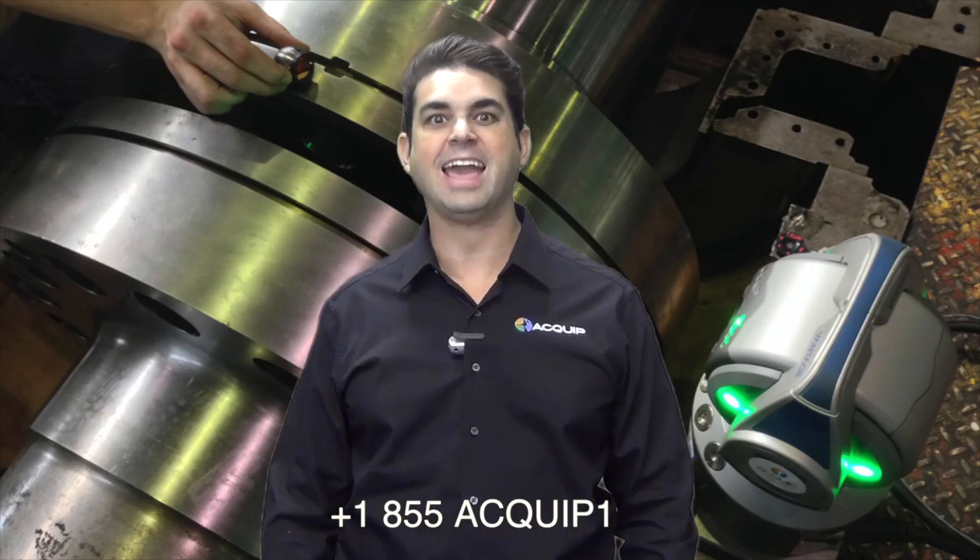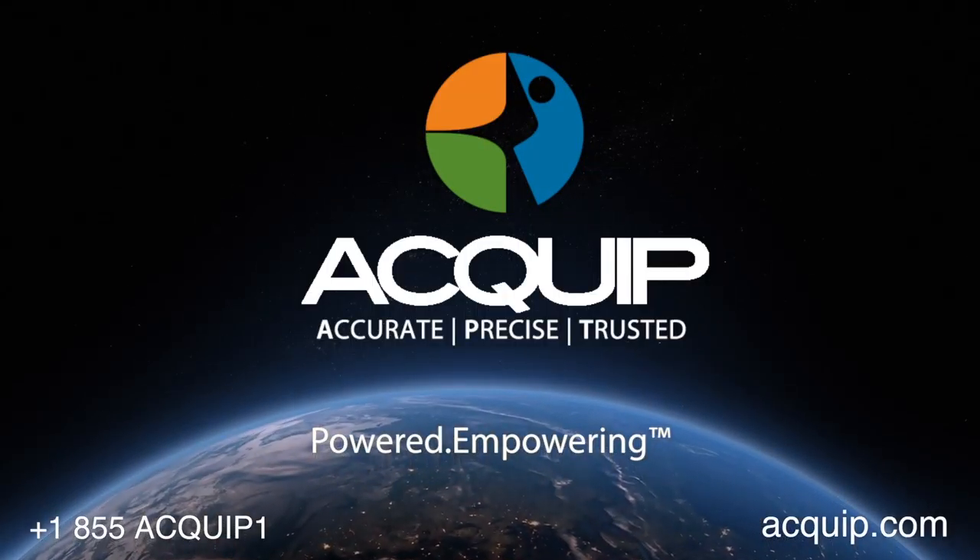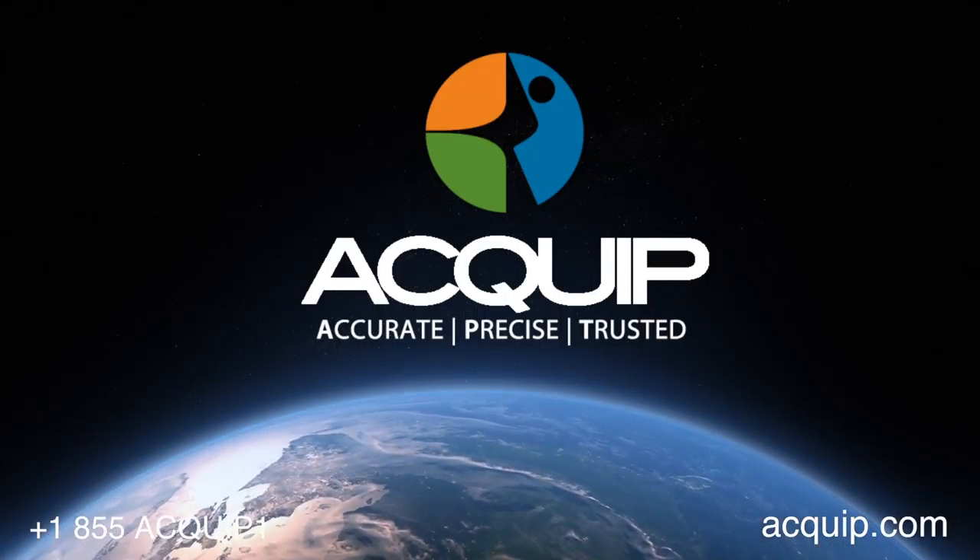So the next time you need a piece of equipment for a job, consider renting it instead of buying it. You can find more information on our website at equip.com, or you can call us at 855-EQUIP-1. I'm Damian Josephsberg from Equip — I'll see you next time.